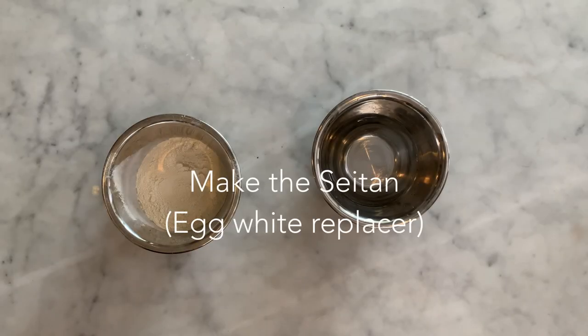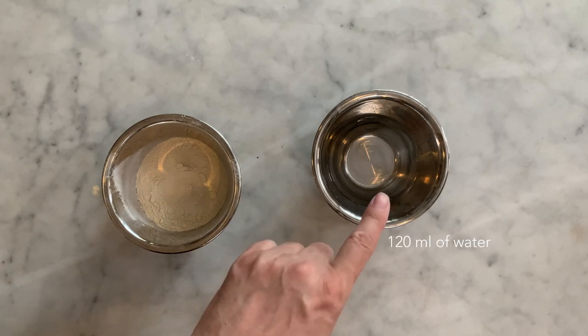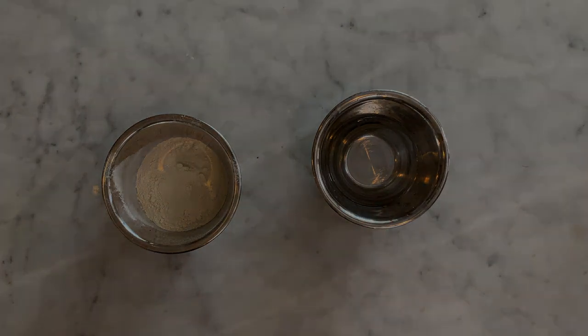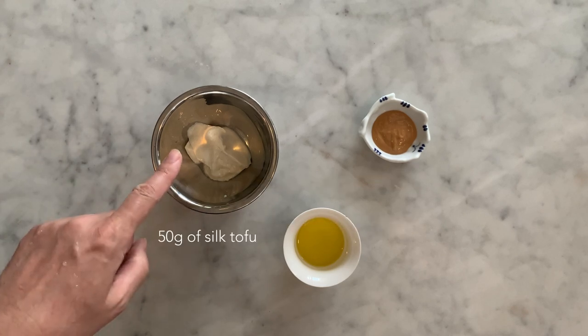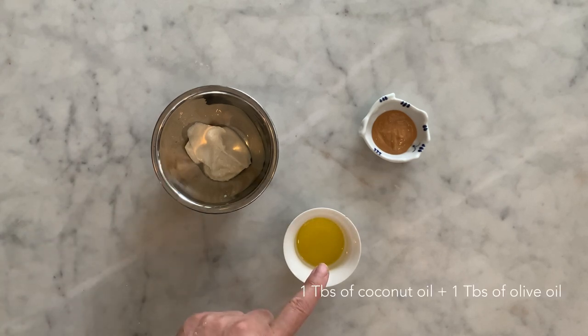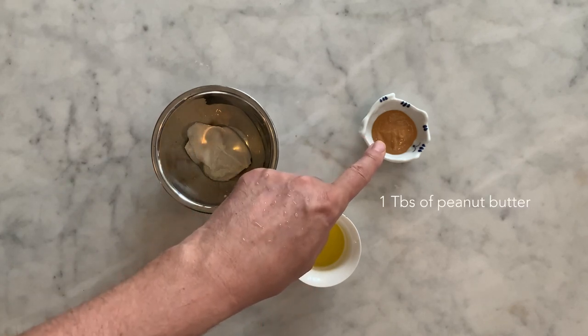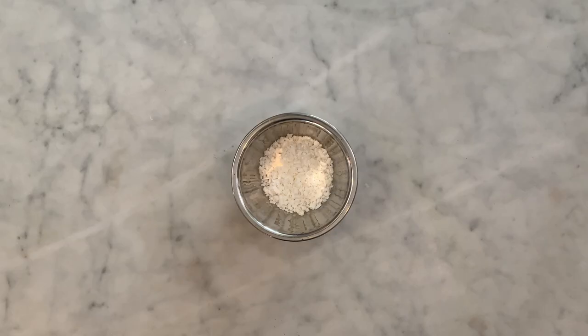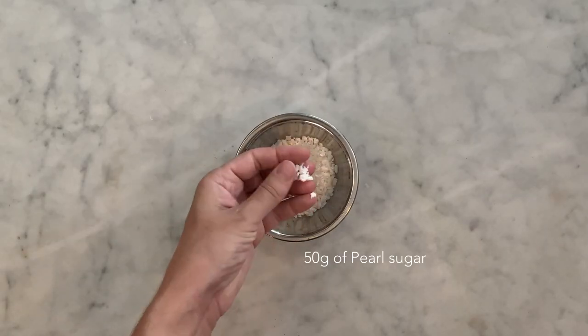To make the seitan you will need 80 grams of gluten flour and 120 milliliters of water. To realize the egg yolk mix replacer you will need 50 grams of silk tofu, 1 tablespoon of coconut oil mixed with 1 tablespoon of olive oil, and 1 tablespoon of peanut butter or any nut butter of your choice. For the decoration, click on the top right corner of your screen — you will find the link to the recipe.